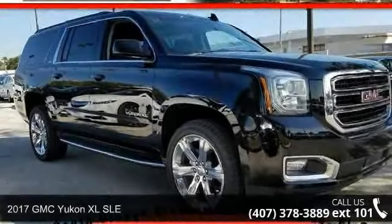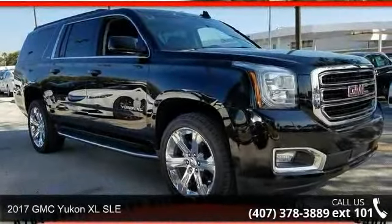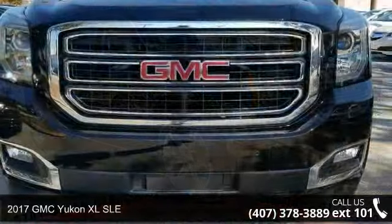Check out this 2017 GMC Yukon XLS LE. This may be the set of wheels you've been looking for.